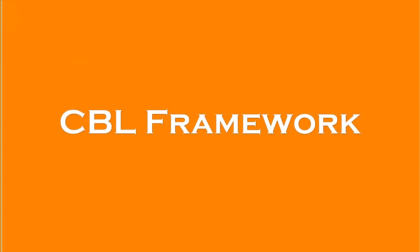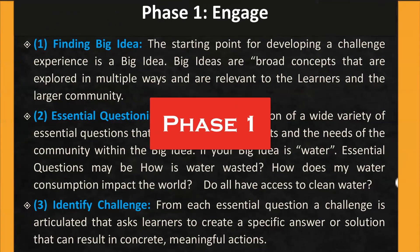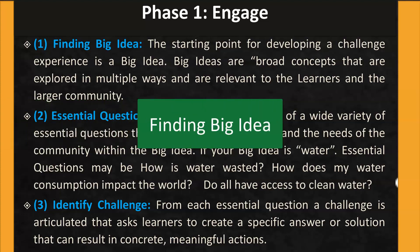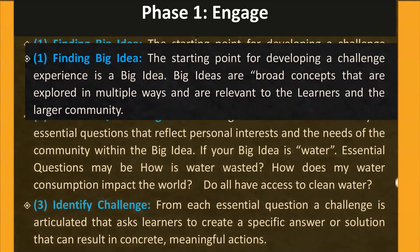Let us now look at the CBL framework that consists of mainly three phases. Phase 1: Engage. There are three steps in Phase 1. Step 1: Finding a Big Idea. The starting point for developing a challenge experience is a big idea. Big ideas are broad concepts that are explored in multiple ways and are relevant to the learners and the larger community. Examples are energy, water, health, education, environment, etc.